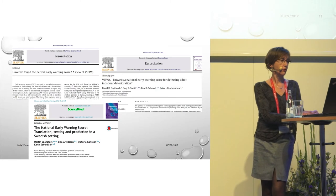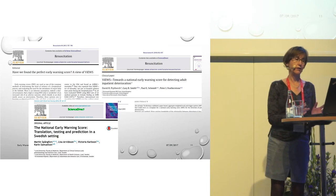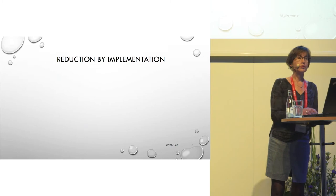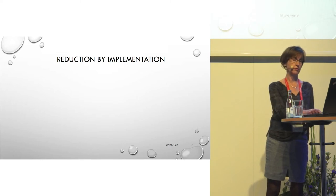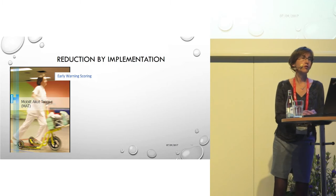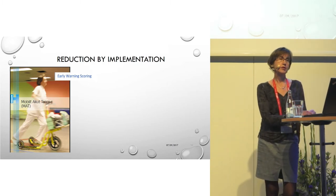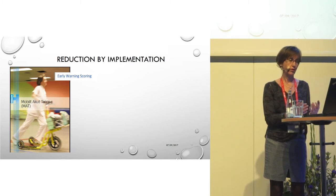More and more types of early warning scores are now being implemented, and despite having a national early warning score in Great Britain, these systems are still being discussed, debated, and tested in very different clinical settings. When we turn to reduction of mortality by implementing early warning scores, one issue is that they are often implemented together with medical emergency teams — forming what's called the rapid response system — making it very difficult to evaluate whether it is the team or the early warning score having the effect on mortality.